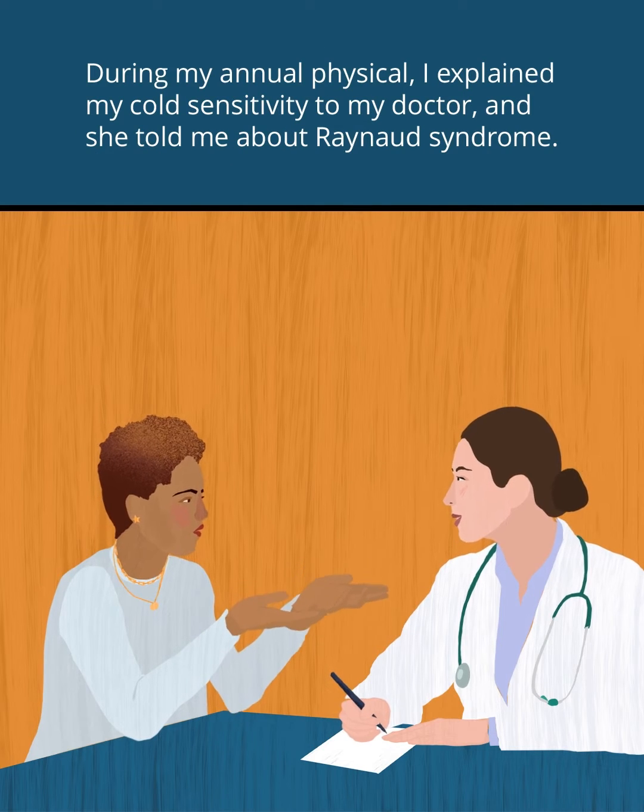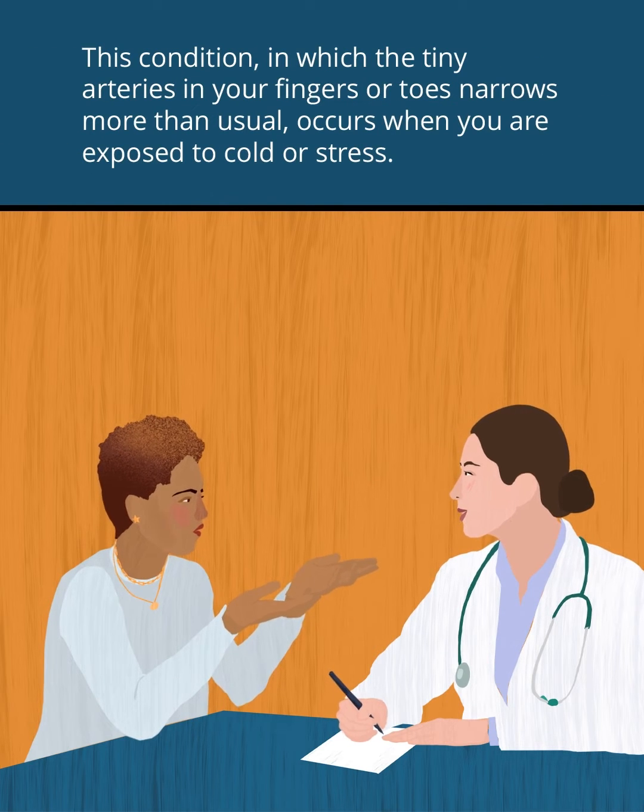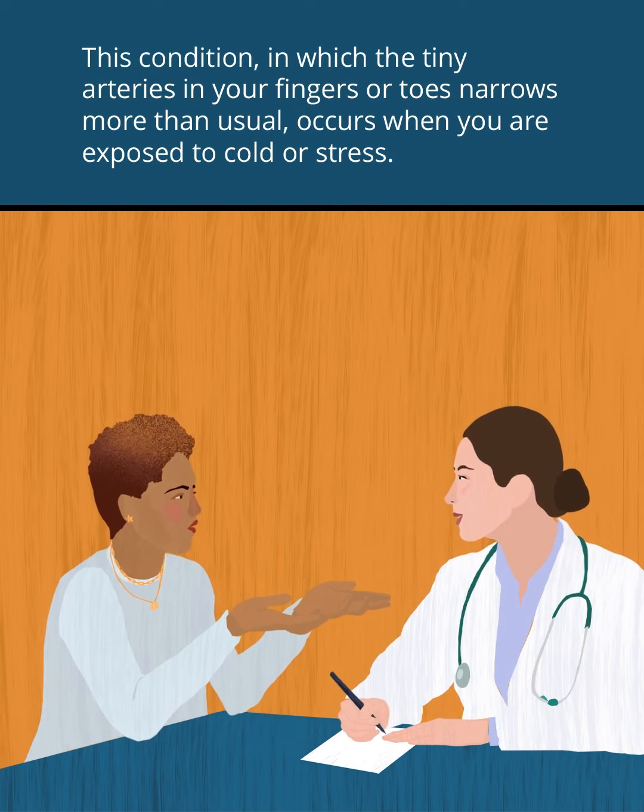During my annual physical, I explained my cold sensitivity to my doctor, and she told me about Raynaud's Syndrome. This condition, in which the tiny arteries in your fingers or toes narrow more than usual, occurs when you're exposed to cold or stress.